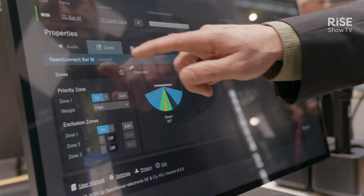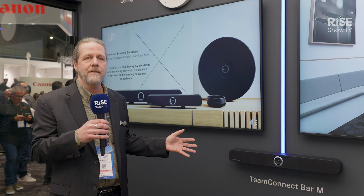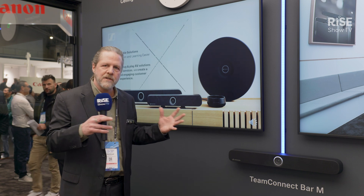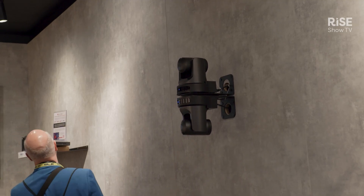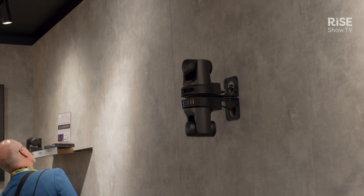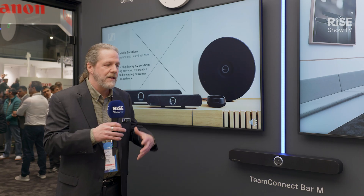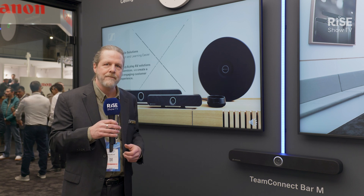One unique thing about it is that through our Dante integration we can add two extra external microphones in case you have a much larger area and want to increase the coverage of the microphone in the bar. I can add a ceiling mic or one of our wireless microphones for even larger coverage of an area if you need it.